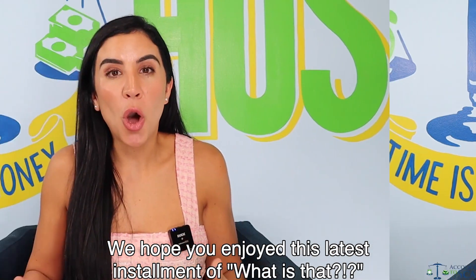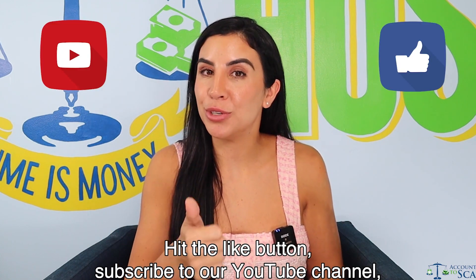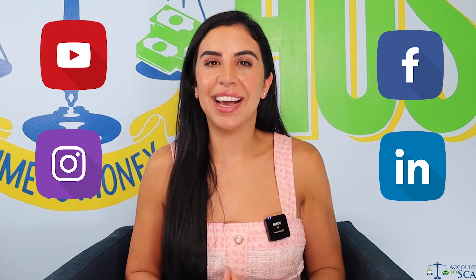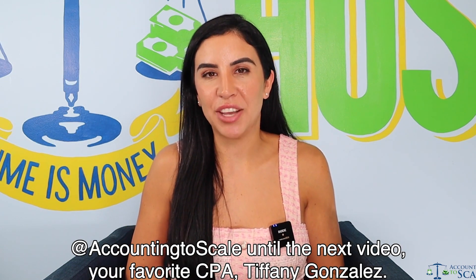We hope you enjoyed this latest installment of 'What Is That.' Hit the like button, subscribe to our YouTube channel, and follow us on LinkedIn, Instagram, and Facebook at Accounting to Scale. Until the next video — your favorite CPA, Tiffany Gonzalez.